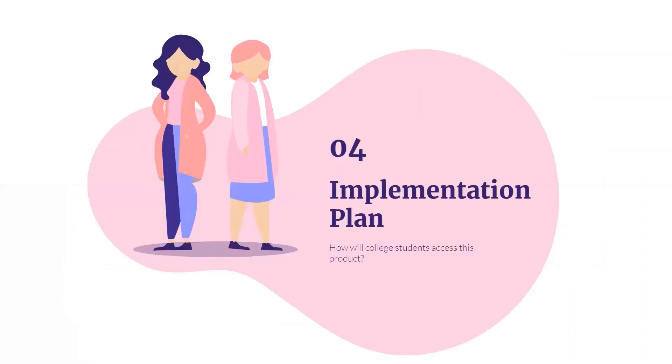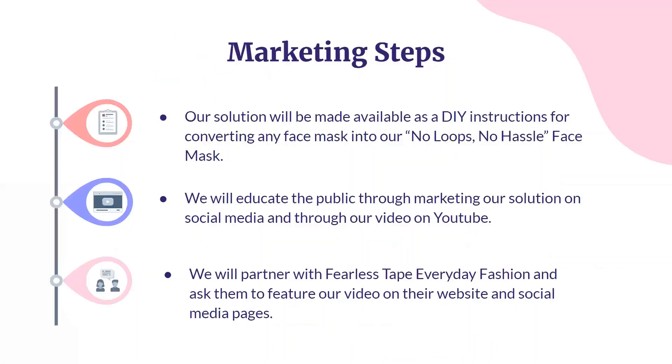Now, on to our implementation plan. Our solution will be made available as DIY instructions in convenient user pamphlets for converting a standard face mask into our no-loops, no-hassle face mask. We will market the solution on our social media pages and through this video on YouTube. Lastly, we will partner with Fearless Tape and ask them to feature our video on their website and social media pages.